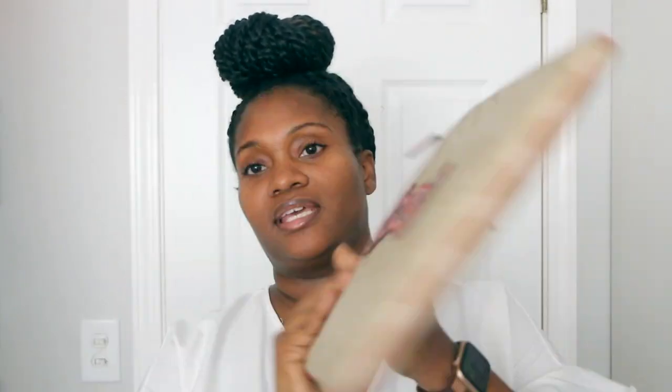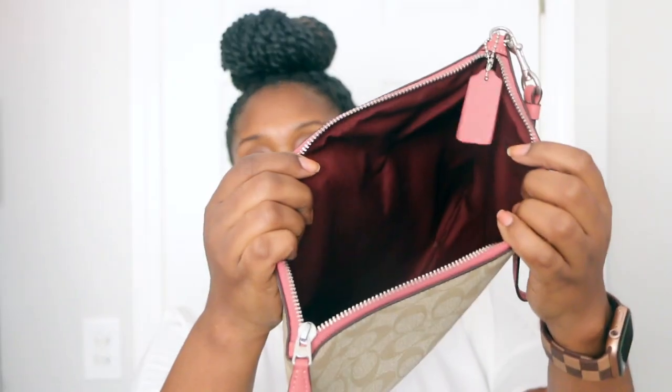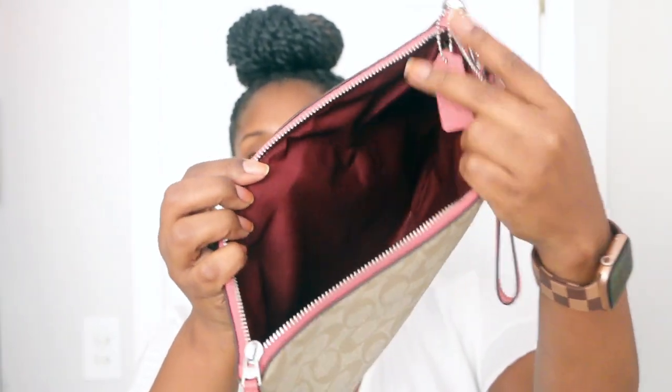Next I have this document pouch in light khaki — I forget what this pink color is on the trim. I had a black one and sold that. It's got a dark maroon color on the inside. I use this for my iPad, tablet, cords, and different things like that when I'm traveling, or for documents.